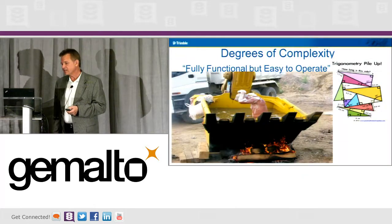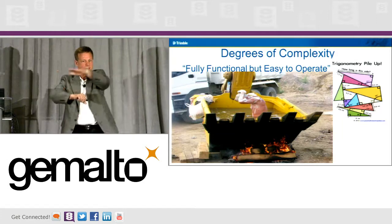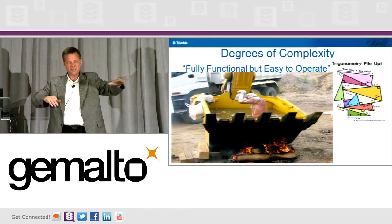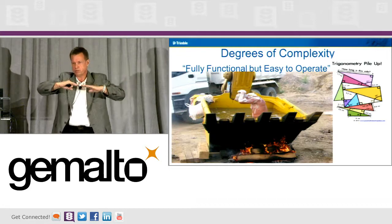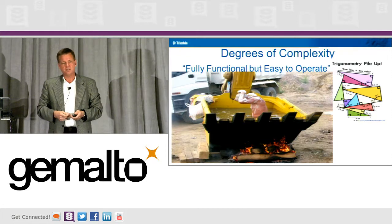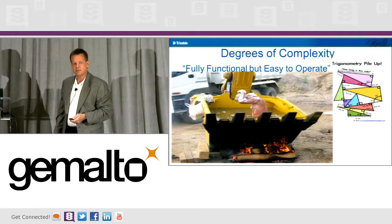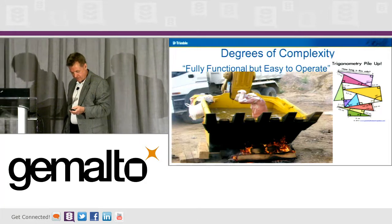Degrees of complexity — these operators, when they run these machines, they have a line called an offset line, and then they have a pitch or a slope. That's really all they know; they're not administrators. So they're not very good at managing licenses, and we need to make the solution simple for them. Sometimes we make it too complicated.